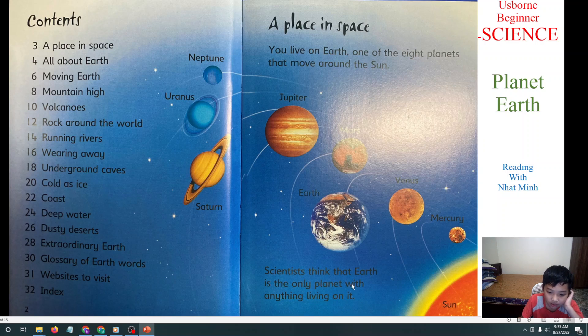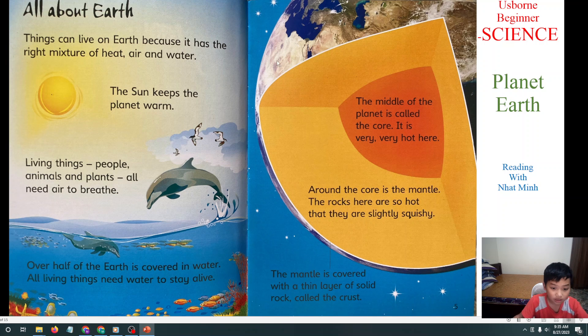Scientists think that Earth is the only planet with anything living on it. Other planets can't. Next, we will learn all about Earth.